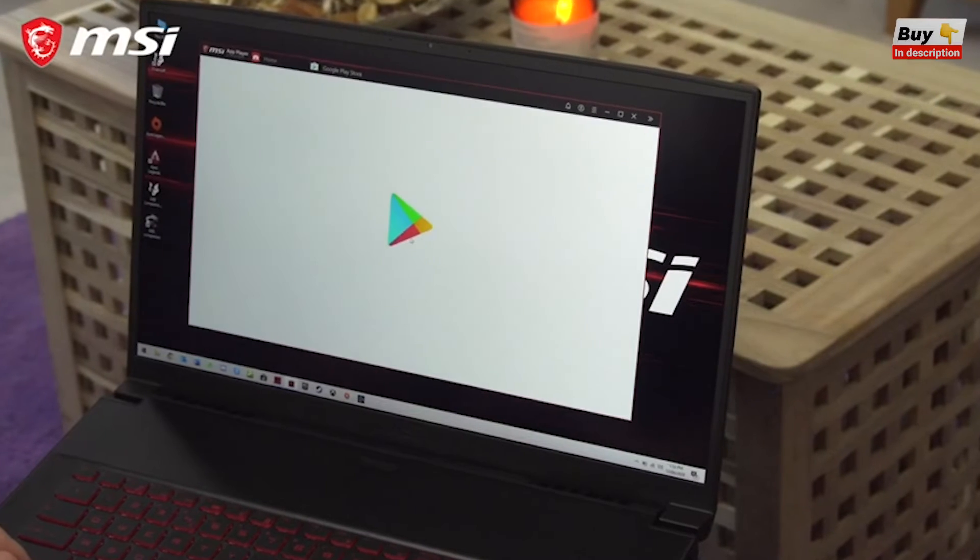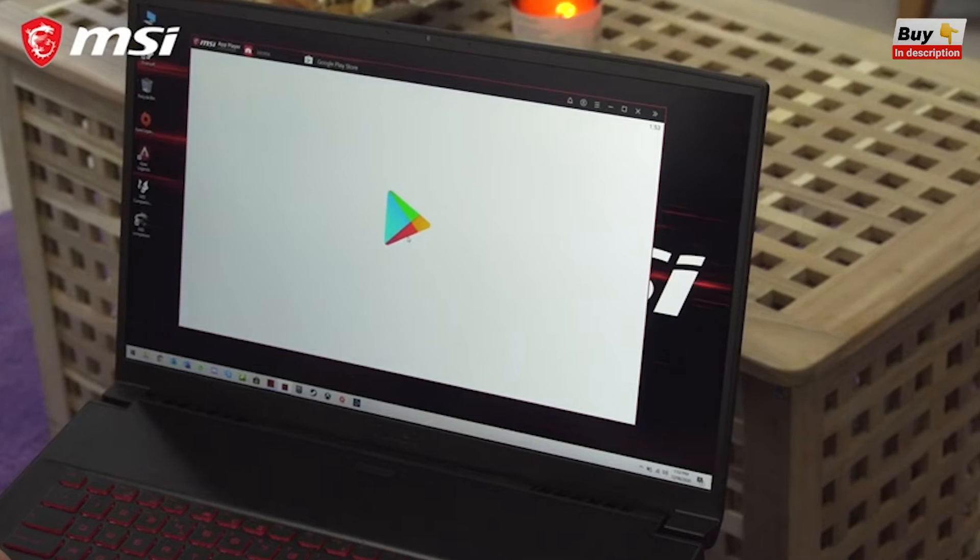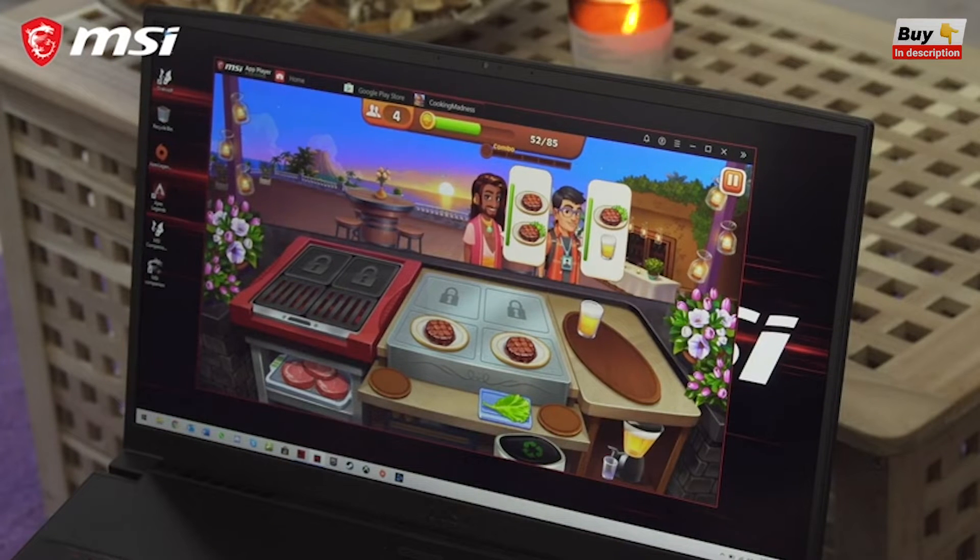Also included is MSI's App Player, making it possible to download and play your favorite mobile games from the Google Play Store directly on the laptop.